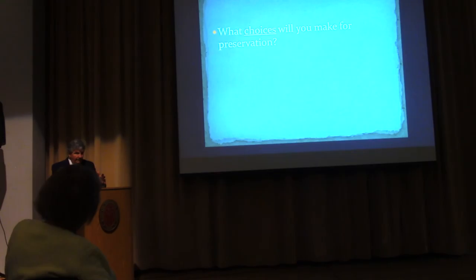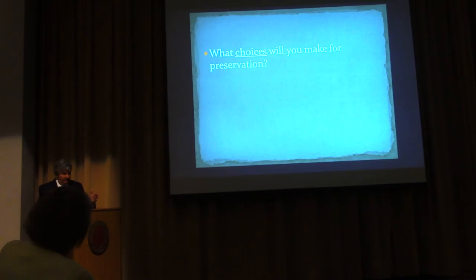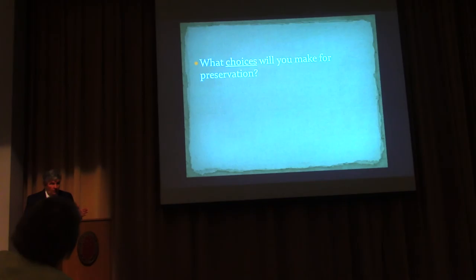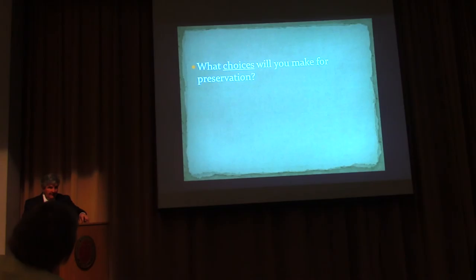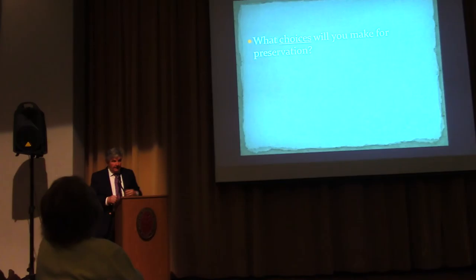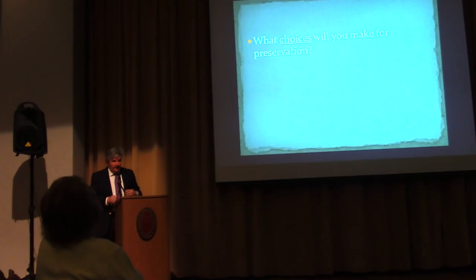I just wanted to ask if the enslaved community — are they commemorated in the Lord, or is it Drayton Hall for the Draytons? Yes, and not at that cemetery — that's specifically the Drayton family. But there is an African-American cemetery at Drayton Hall that we have evidence of going back to the 1790s. And it's still in use, so descendants of the African-American community at Drayton Hall are still being buried there. We think it's one of the oldest, if not the oldest, African-American cemetery still in use in America.